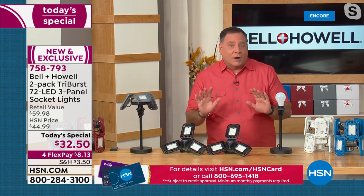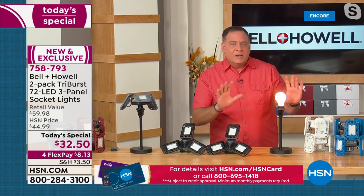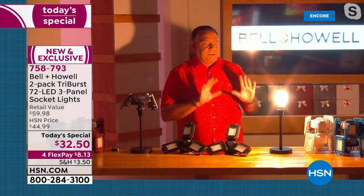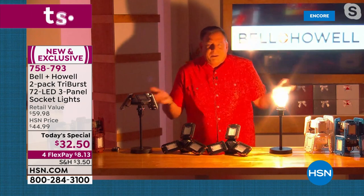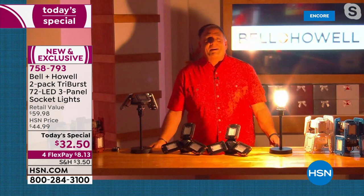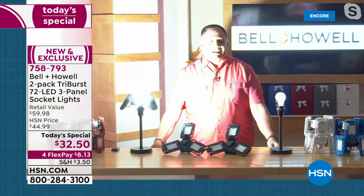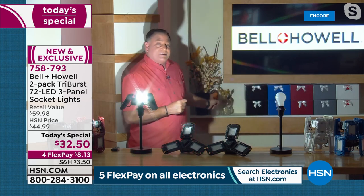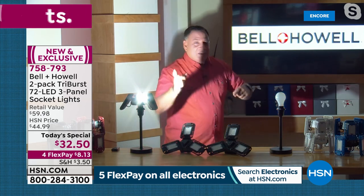Lou turns on a bare 60-watt light bulb in his studio, then turns off all other lights so only that single bulb is lighting him. It's okay — you can see him — but then he turns on the Triburst. Boom — the difference is dramatic. Not only is he well-lit, you can see all the colors accurately and could read things. They also have gift boxes today for each light you purchase.